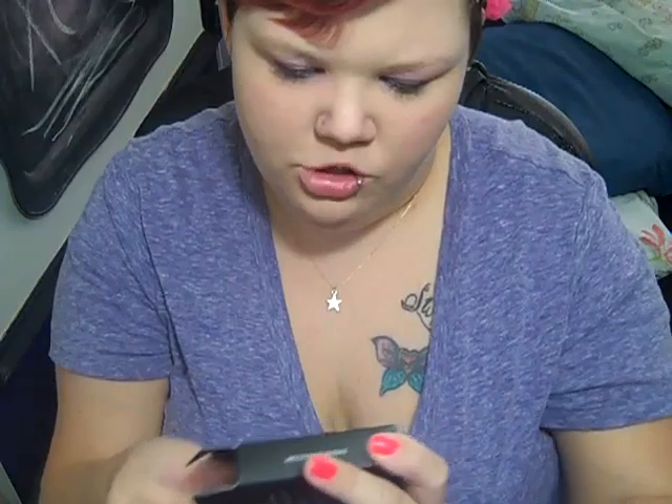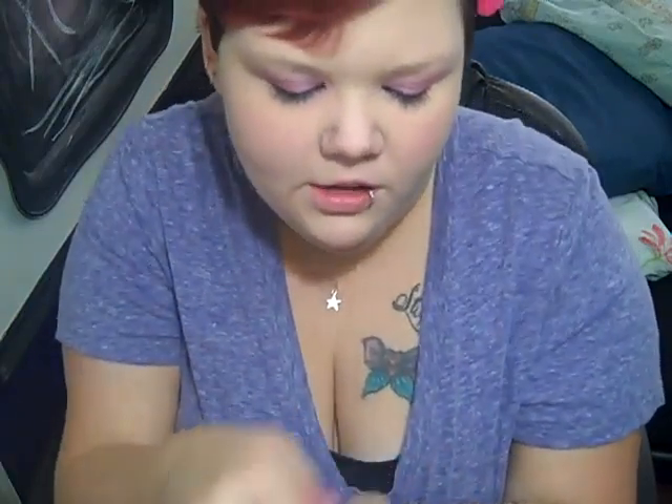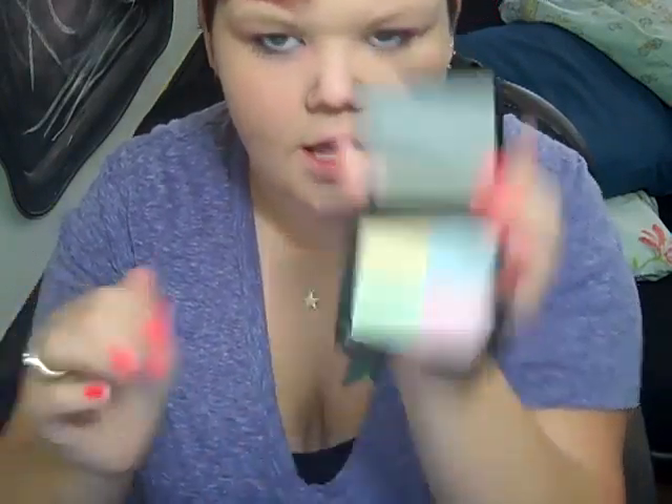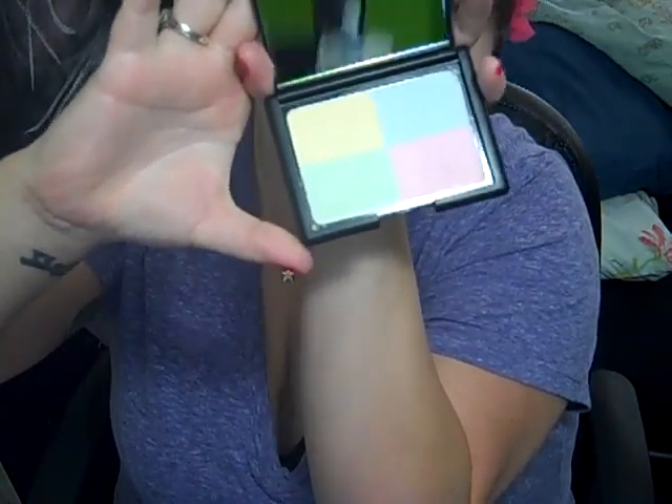I've heard nothing but excellent things about the elf tone correcting powder, so I also picked this up while I was there yesterday. I'm really psyched because like everyone else I really love the little package that it comes in — it's got a huge mirror — and it's the tone correcting powder, which is really awesome.